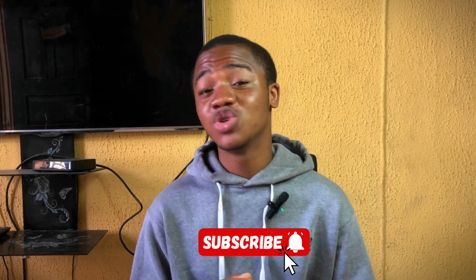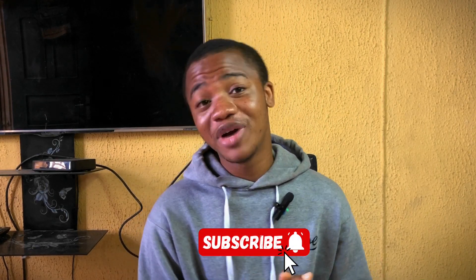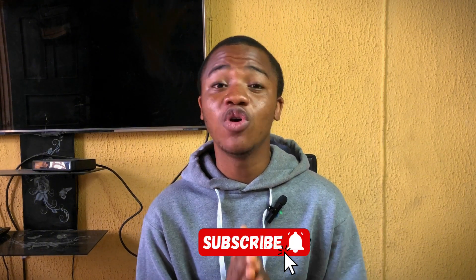If you are a new viewer, don't forget to subscribe and turn on the notification button so that you can get notified anytime I make a new video. And if you are a returning subscriber, thanks for always supporting me and being there with me. So let's get right into it.